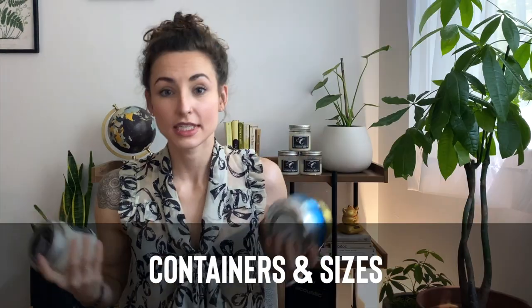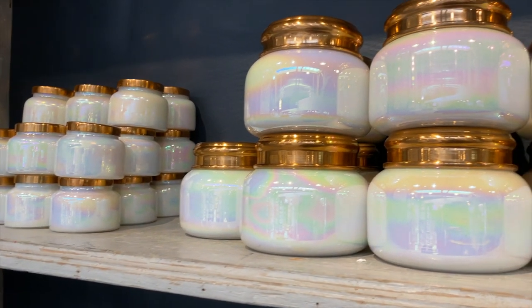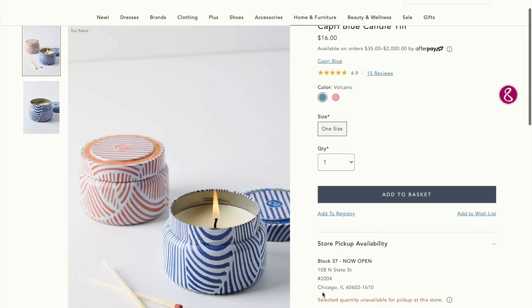Now let's talk containers and sizes. When you purchase the Anthropology candle, it's clear you pay the premium for the container. This more basic model runs $30 for the 19-ounce variety. Through Anthropology, if you're willing to pay $20 to $50 more, they have a variety of other containers and sizes. If you're on a budget, you can get their 8-ounce candle for $16 in a metal tin.